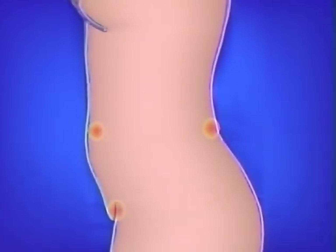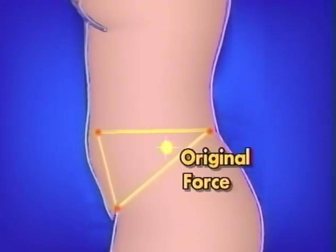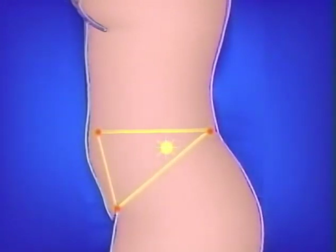Feel all three points pulsing and breathing. Feel a triangle connecting the three points together. Inhale, drawing energy into the center of the triangle. Exhale, condensing the energy down. Inhale more into the triangle, creating a chi ball there. Exhale, condensing the energy down into one dot in the center. Feel the original force concentrated there in the center. Then relax and feel the original force energy expand, radiating out through the whole lower abdomen.